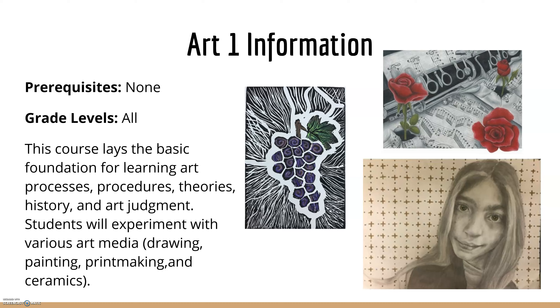Art 1 has no prerequisites and is open to all grade levels, 9th through 12th. In this course, we cover the basic foundation for learning art processes, procedures, theories, histories, and art judgments. Students will experiment with various art mediums — drawing, painting, printmaking, and ceramics. You can see some of the art to the side: still lifes, printmaking, and portraitures.